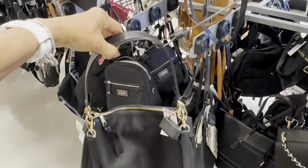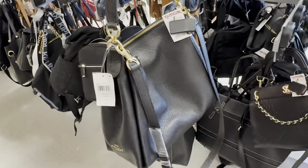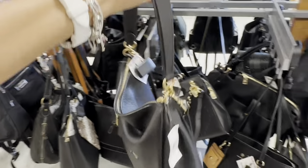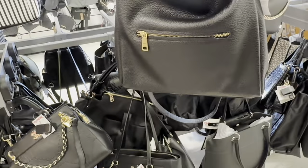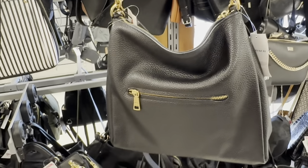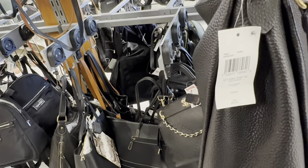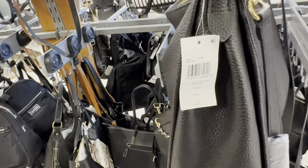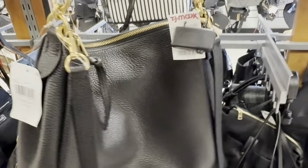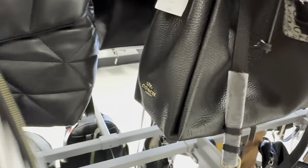Look at this beauty — Coach Pebble Shea. We have a shoulder strap, crossbody strap, and a zip pocket in the back. This retails for $350.